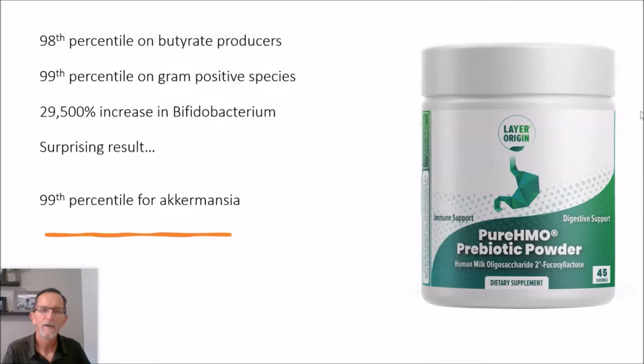Hello, everyone. This is my fourth review of Layer Origins Pure HMO Prebiotic Powder, and I'm really excited about this video. My previous videos have all concentrated on my personal results from doing metagenomic stool tests, and then a second one and third one, taking various prebiotic fibers, including pure HMO.